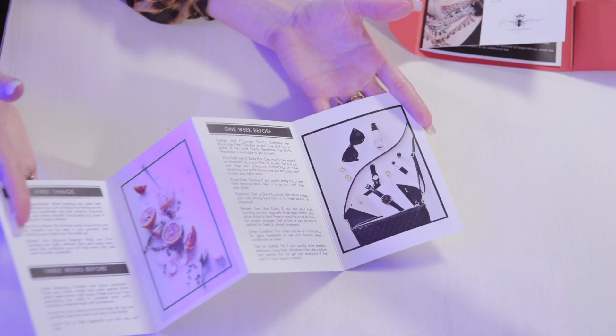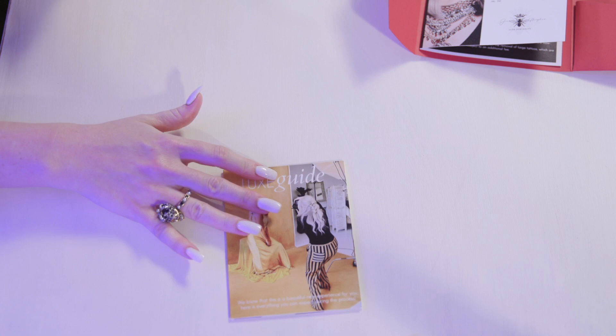Then there's the beauty guide. This gives my clients ideas of when to get their hair and nails done, when to tan — which is never. You never spray tan before a photo session. These are things your clients don't know, and this helps them get prepared.